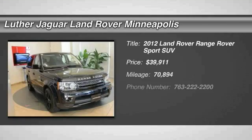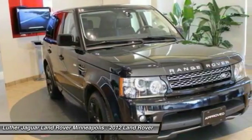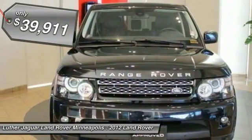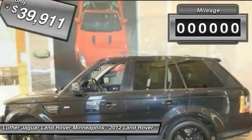7-year, 100,000-mile Land Rover approved zero-deductible certified warranty until January 20th, 2018, sold and serviced here since new. The supercharged Sport has had the 15k, 30k, 45k, and 60k services.